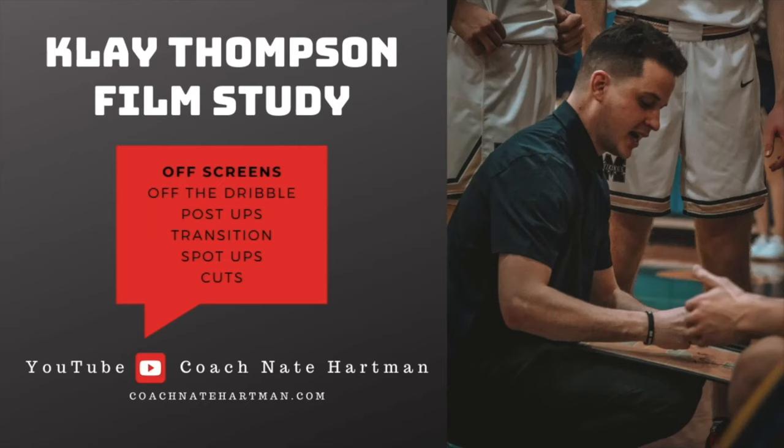Welcome back to Coach Nate Hartman on YouTube. I've got something for you guys that I think you're going to like today — it's a Klay Thompson film study. We're going to focus on the six areas where Klay Thompson is the most effective on the offensive end. Check out CoachNateHartman.com for additional player development breakdowns as well as offensive film studies.